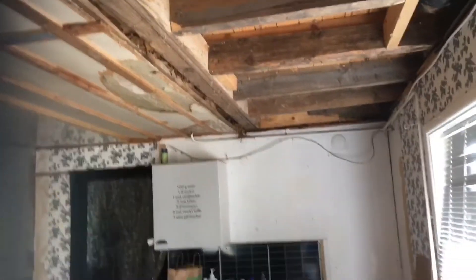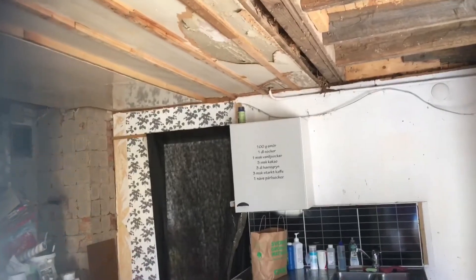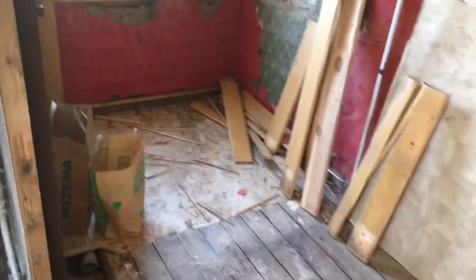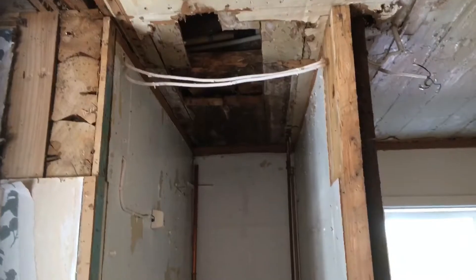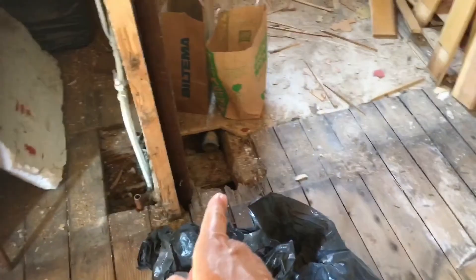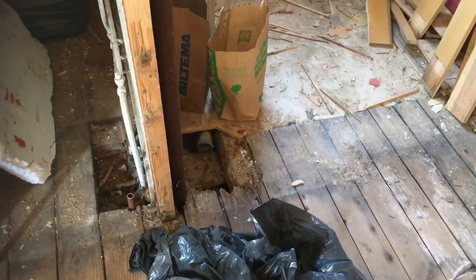Where we actually stopped working was when we uncovered the ceiling here in the bathroom, because we discovered mice nests again. That was just too much. But the main issue is here — this was the laundry before, and this is an absolutely rotten floor. You cannot even step here. Opening the window is out of the question. The ceiling looks awful too — the inspector put a screwdriver into the main beam and half of it went straight in. So it's not fun.